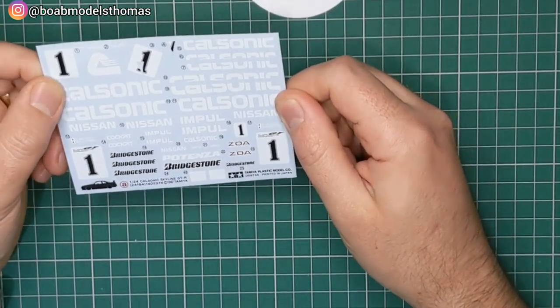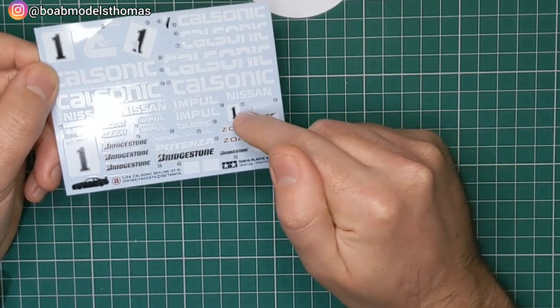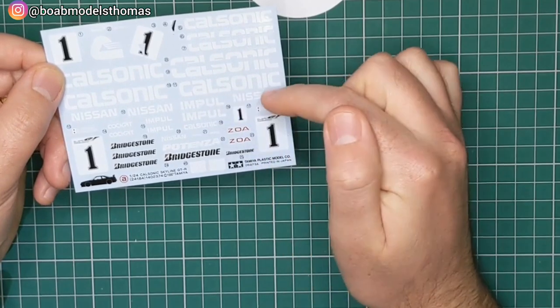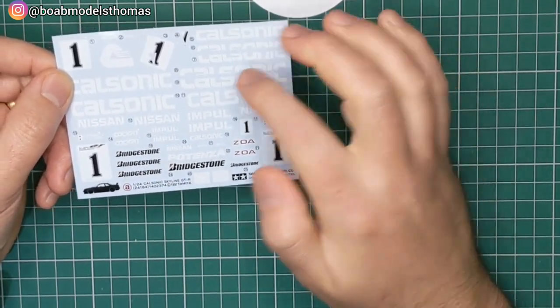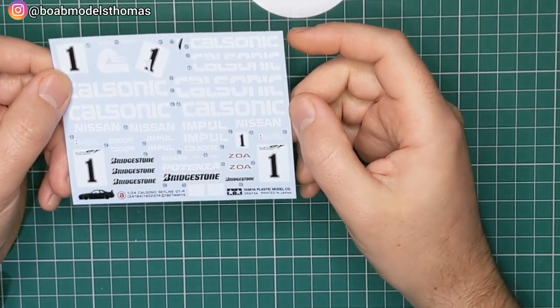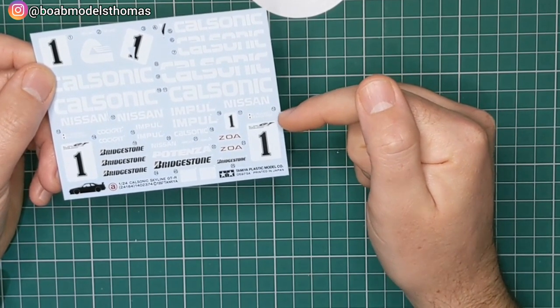Then we've got the larger decal sheet which is mainly white and black. You've got lots of CalSonic logos here, and number one to go on the doors, roof, bonnet and the rear. There are Bridgestone decals and some other logos such as Impul. Normal Tamiya quality — they look to be printed very nicely.